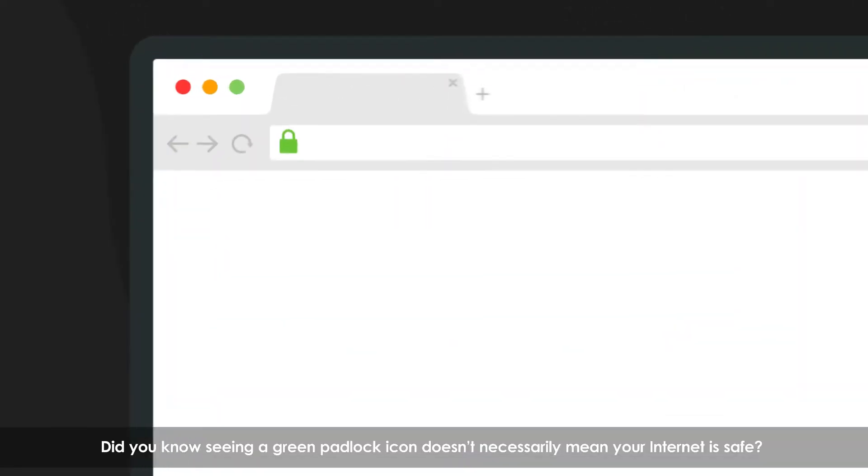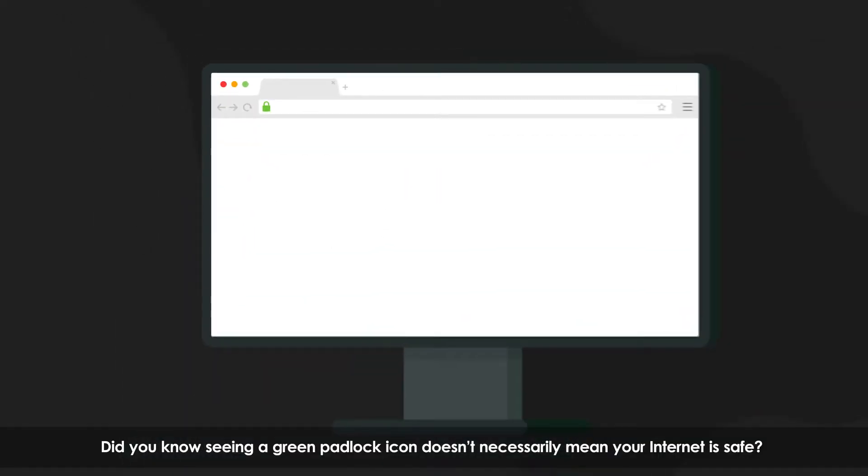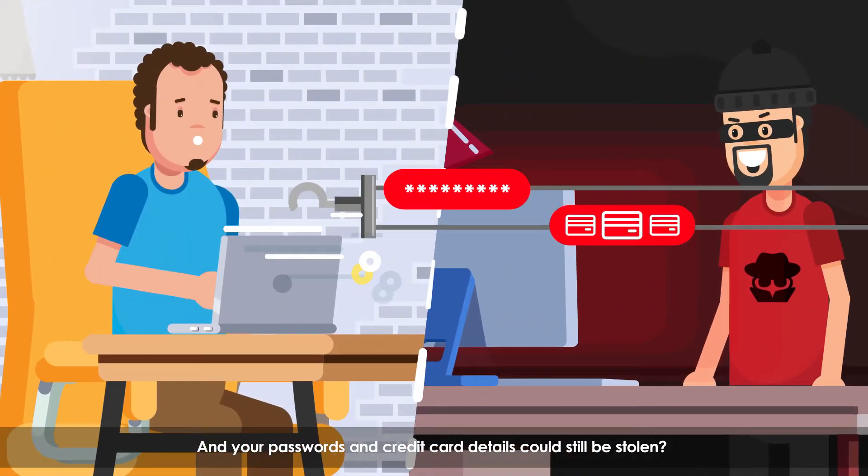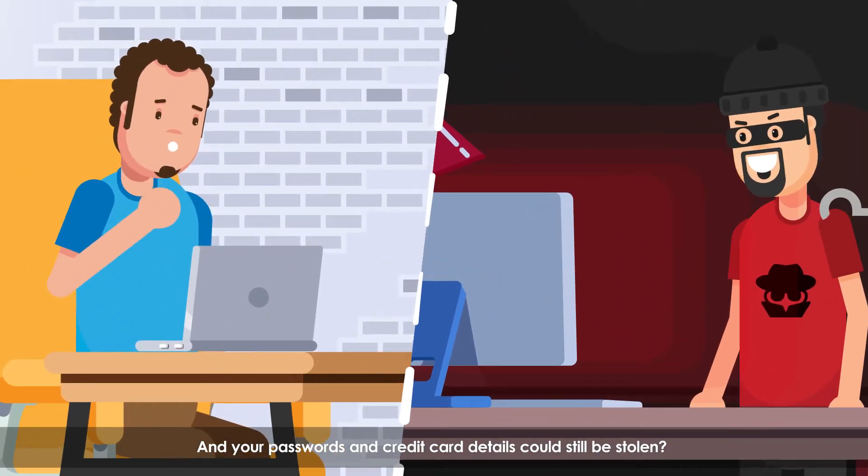Did you know seeing a green padlock icon doesn't necessarily mean your internet is safe? Your passwords and credit card details could still be stolen. Here's why.